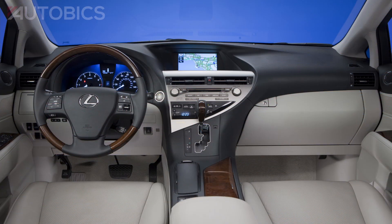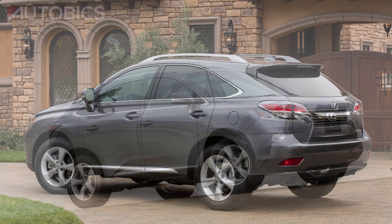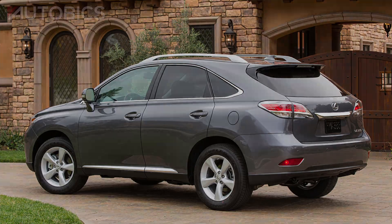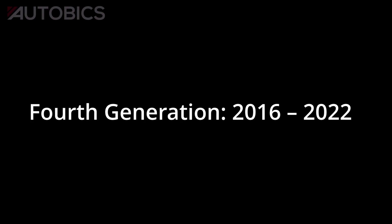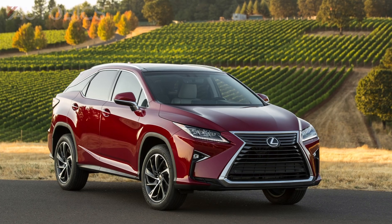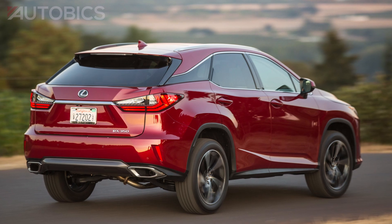Third generation, 2010 to 2015. With advanced available all-wheel drive, ample cargo space, and an abundance of design flourish, the third generation of the Lexus RX was built and designed with precision to enhance speed, control, and fuel efficiency.